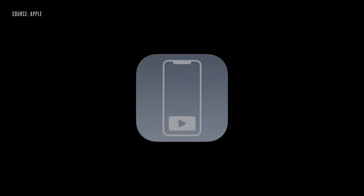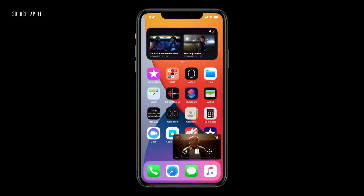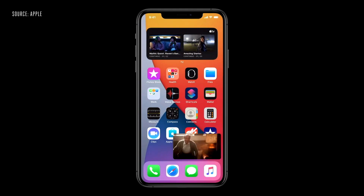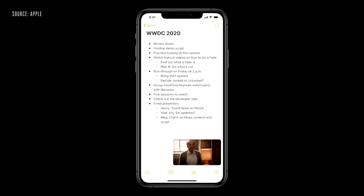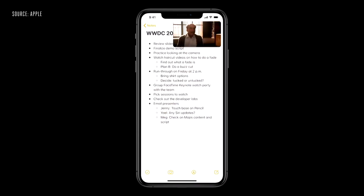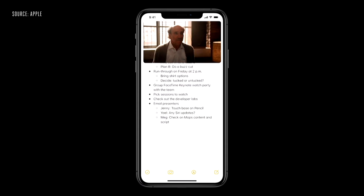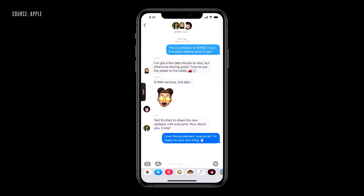Next, we're also bringing picture-in-picture to iPhone, so you can access apps while watching video or talking on a FaceTime call. When I swipe to go home, the video automatically goes into picture-in-picture right over the home screen. When I launch another app like Notes, I can keep watching. I can drag the picture to another part of the screen, pinch to zoom to make it bigger, and it stays with me as I move between applications. I can even swipe it to the side and the audio keeps playing when it's off-screen.